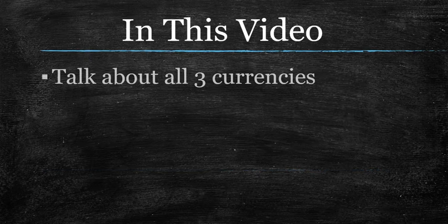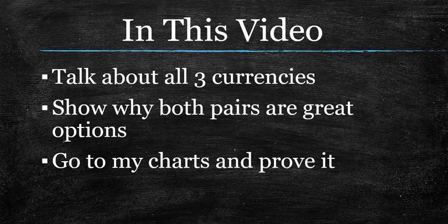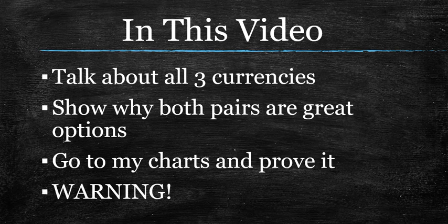In this video, I'm going to talk about all three of the currencies involved in those two pairs — the euro, the British pound, and the Swiss franc. I'm going to show why both of those pairs, the euro pound and the pound swissy, are really great options to trade. I'll go to my charts at the very end and prove it from a macro, zoomed-out view. And I'm going to show you two ways that even if you trade these currencies the way I do, you can really screw it up if you're not careful. So stick around for that.